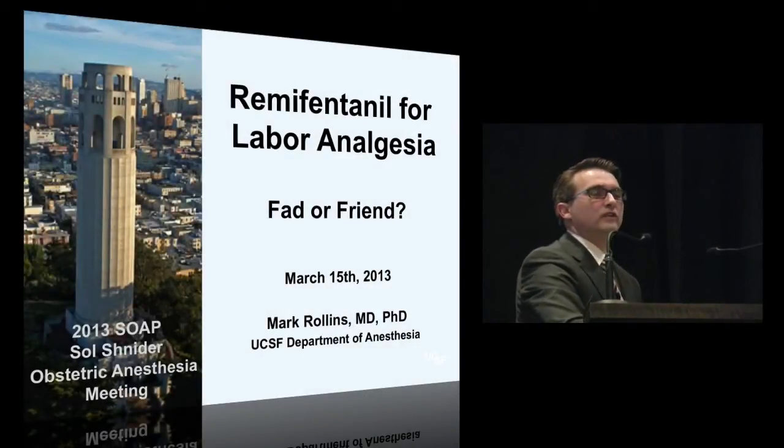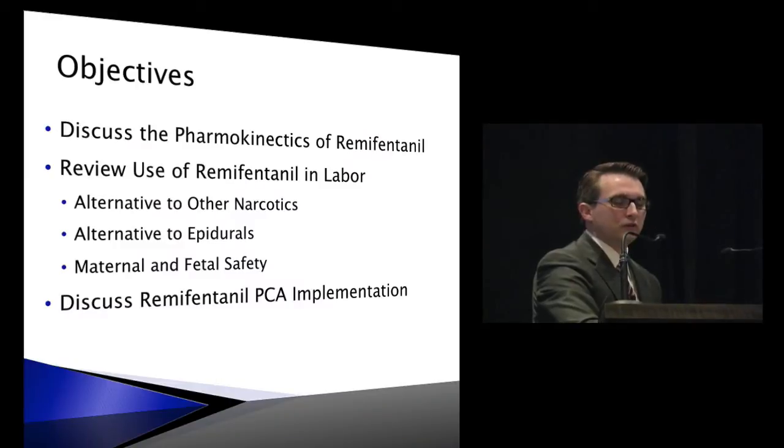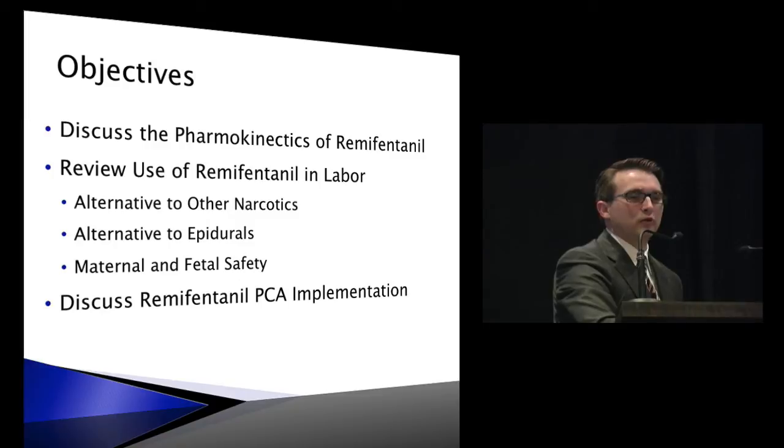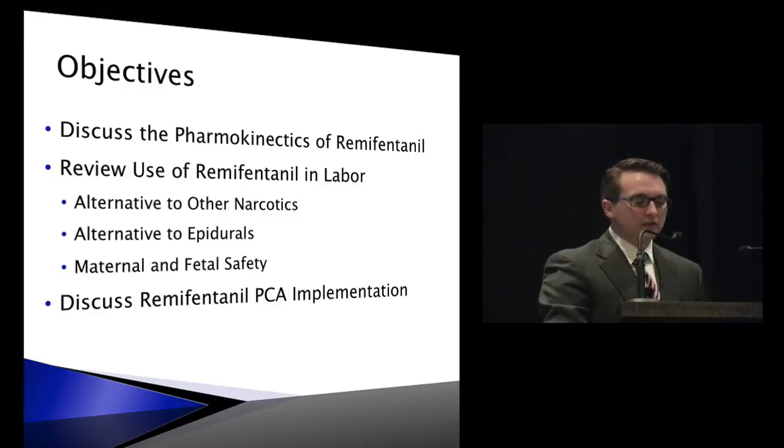In this portion, we're going to briefly go over the pharmacokinetics of remifentanil, re-familiarize you with that especially in regard to labor and pregnancy. We'll go over its efficacy in relation to other narcotics and neuraxial analgesia, what's the safety, and then what are some of the strategies for safe implementation of this technique at your institution, if you choose.